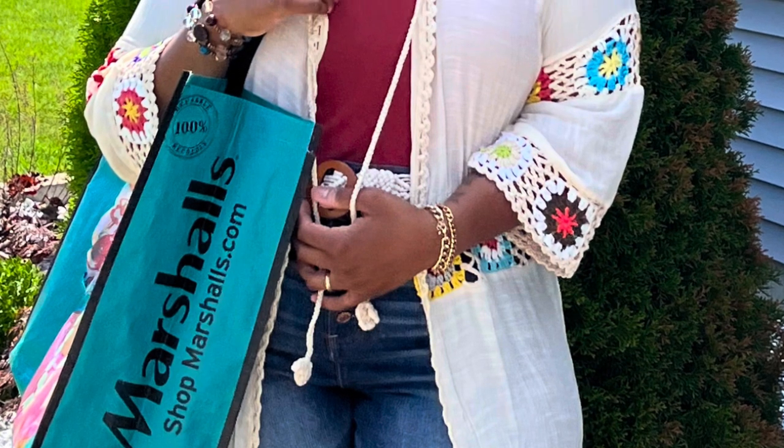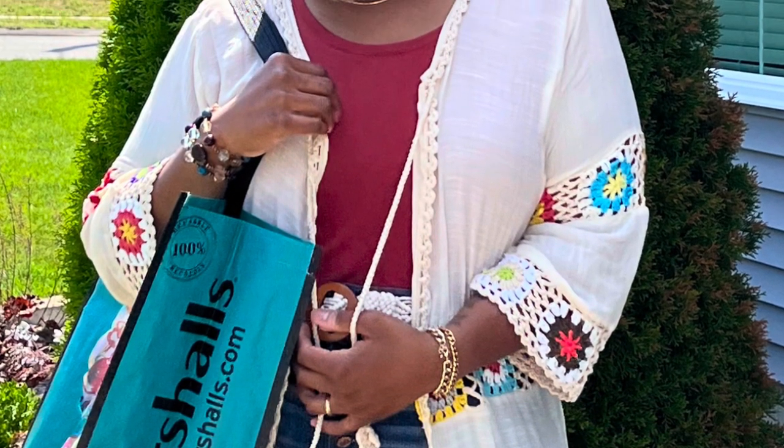Hit the like button, comment down below, and hit the notification bell so you can be notified of my weekly uploads. Thank you for watching and stopping by my channel. You can also hit me up on Instagram at iStyle underscore Liz. Thank you for watching and you ladies have a good day. Bye!